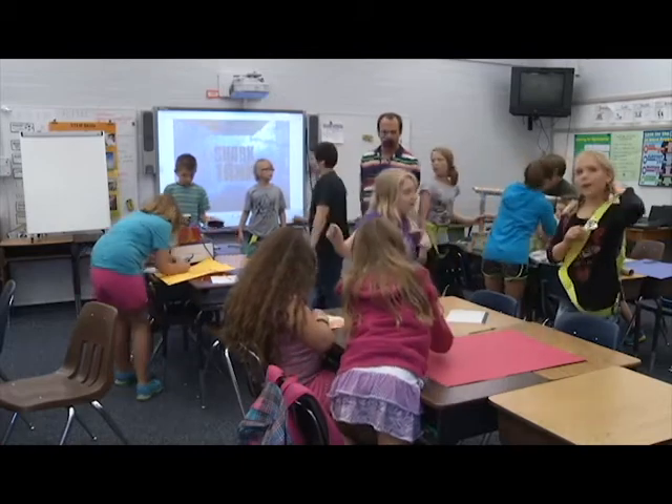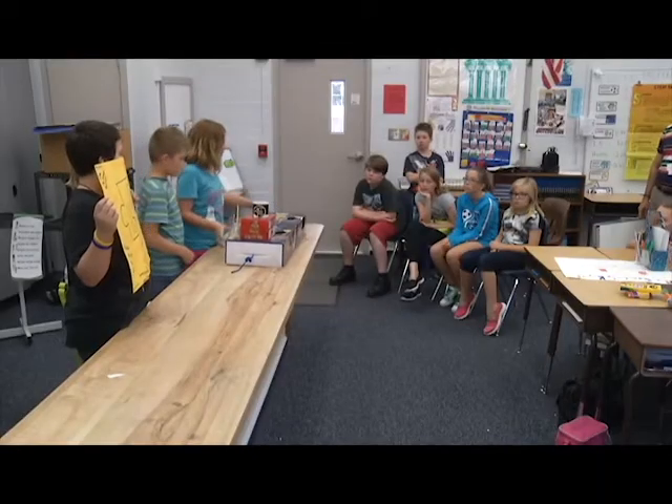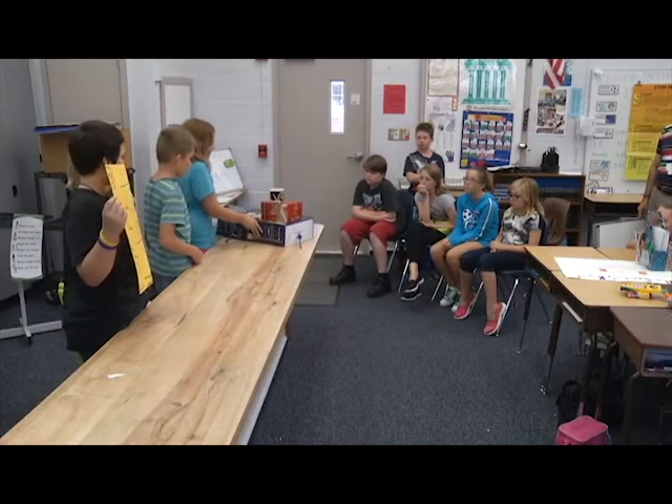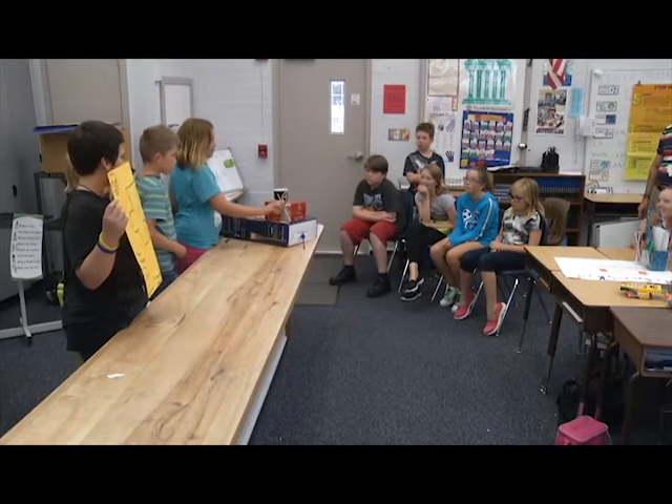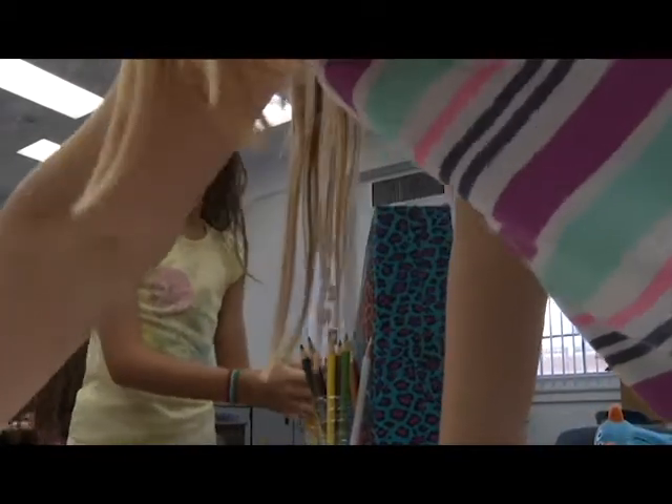It doesn't matter if you're a meter reader carrying tech that doesn't have to read meters anymore — that zaps to the meter. I mean, that's happening right now. I think they're amazed at the fact that STEM does test things. We need to keep that in mind, even for kids that aren't in the STEM academy.